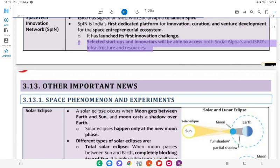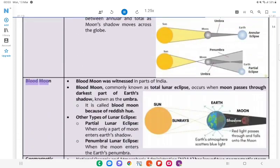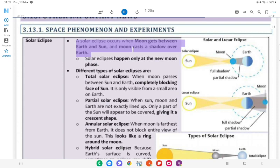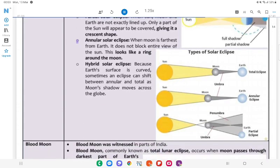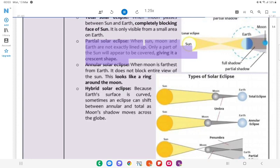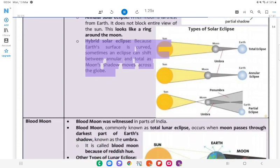3.13 Other Important News. 3.13.1 Space Phenomena and Experiments — Solar Eclipse: A solar eclipse occurs when the moon gets between Earth and the Sun, and the moon casts a shadow over Earth. Solar eclipses happen only at the new moon. Different types of solar eclipses: Total solar eclipse — when the moon passes completely between Sun and Earth, blocking the face of the sun; Partial solar eclipse — when the sun, moon and Earth are not exactly lined up, giving the sun a crescent shape; Annular solar eclipse — when the moon is farthest from Earth and does not block the entire view of the sun, appearing as a ring around the moon; Hybrid solar eclipse — because Earth's surface is curved, an eclipse can shift between annular and total as the moon's shadow moves across the globe.